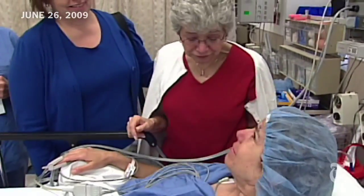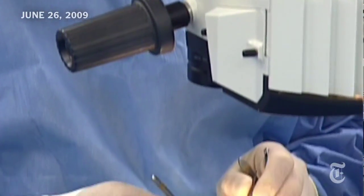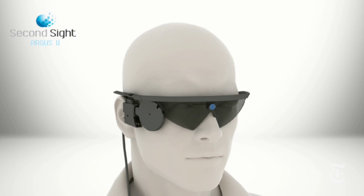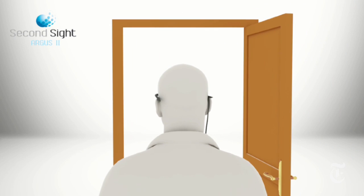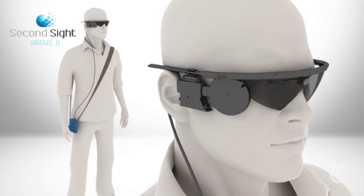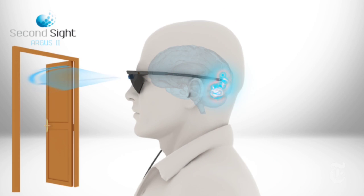So far, about 50 people have tested the Argus II, both in the United States and in Europe. The artificial retina is actually a sheet of electrodes implanted into Barbara's eye. A tiny camera inside of her glasses captures what appears before her and translates that captured image into pixels. The box at her hip sends those pixels back to the electrodes and eventually the image ends up as flashes of light in her brain.